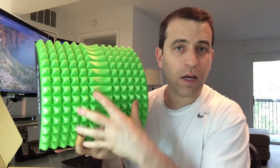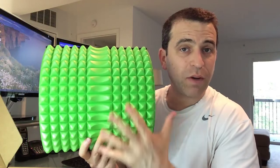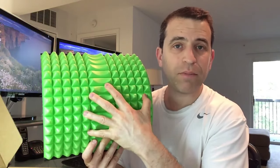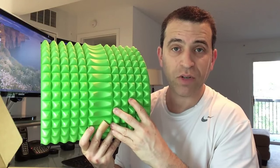What I want to do now is show you on the floor how I lay on the product. If you have any questions, please let me know. I've really been pleased with using this over the past five days — it's really been giving me a great stretch.